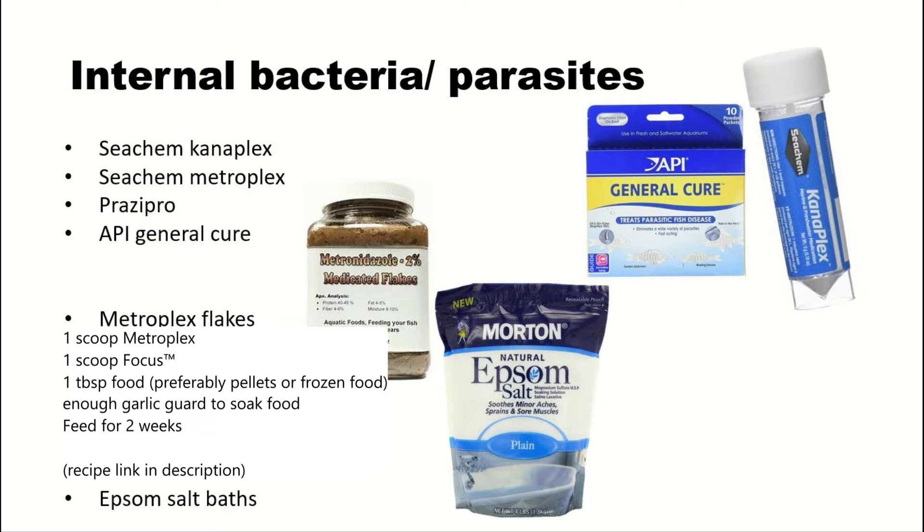I've had a number of fish that have had swim bladder disease and it's not been constipation — I've learned this the hard way, unfortunately. But fish keeping is a learning curve at the end of the day, and I've learned a lot.